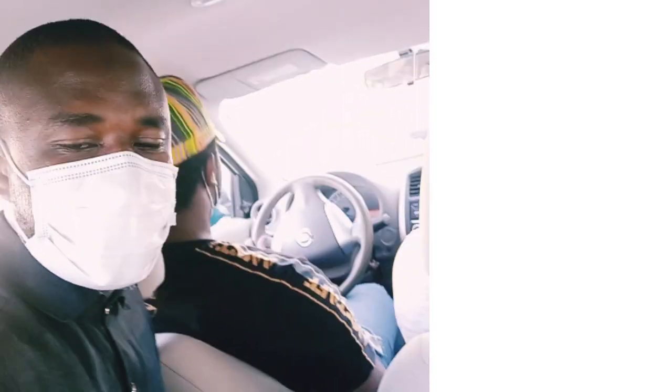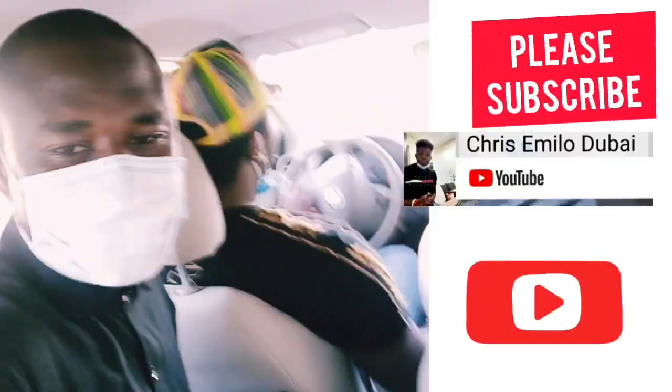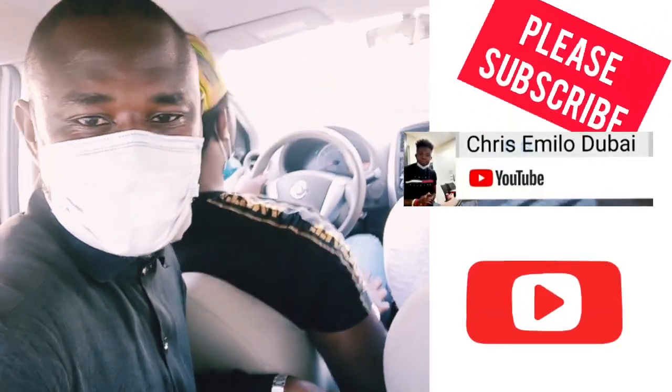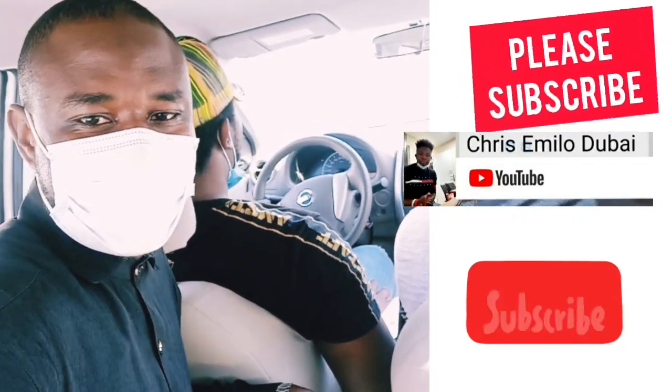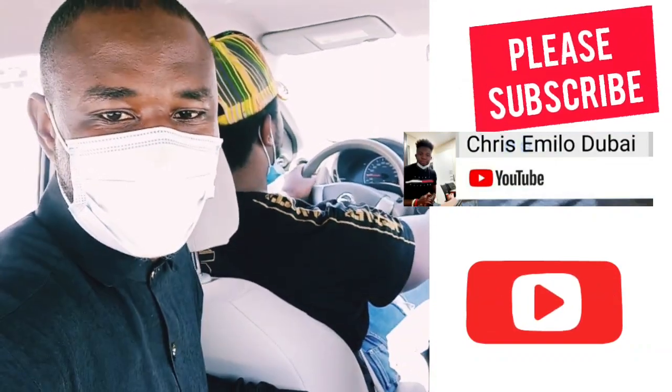My name is Charles. I'm presently with Chris Emilo. We are getting my CERA certificate. So we are taking you through the process. I'm following Chris Emilo to get the certificate right now.